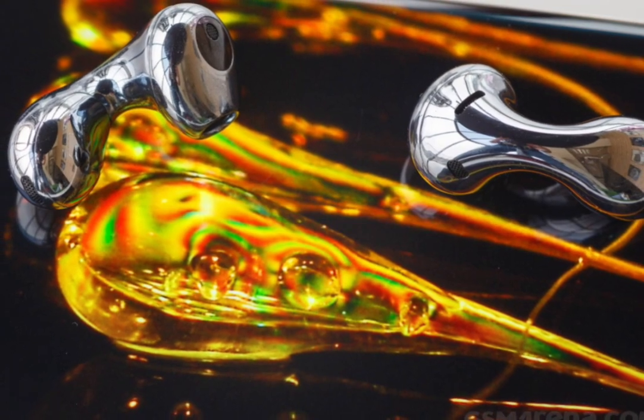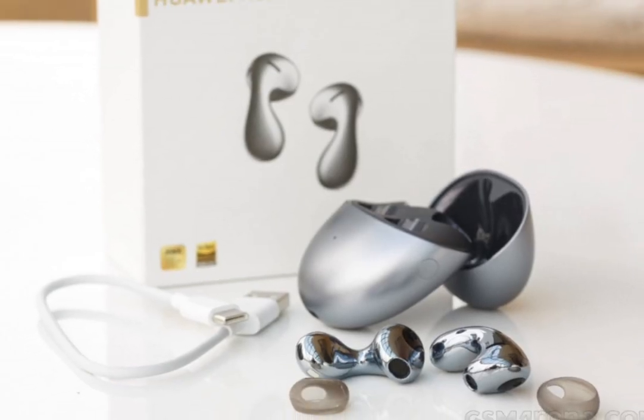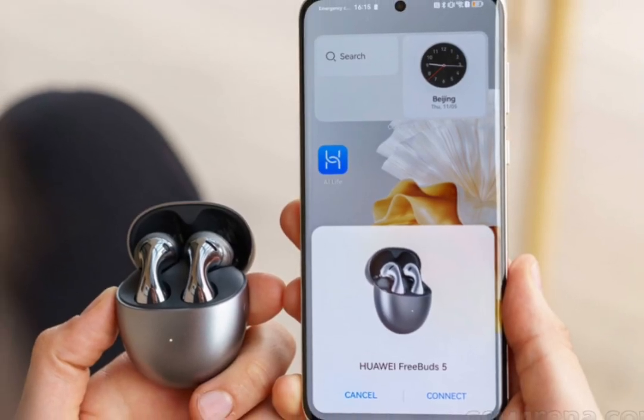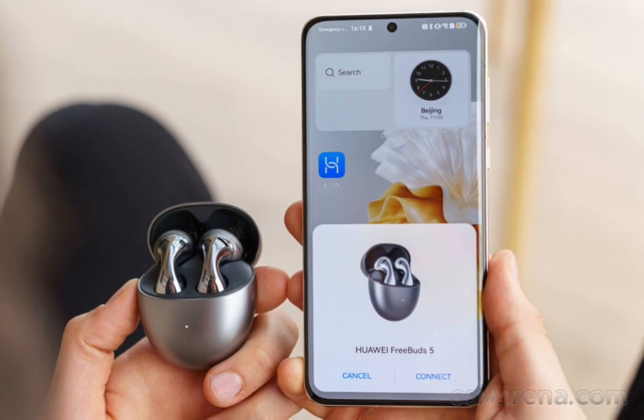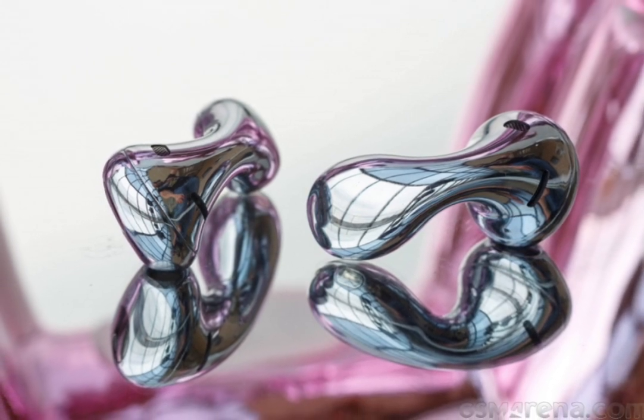The FreeBuds range from Huawei has offered some great wireless earbuds over the years, and the new FreeBuds 5 are the latest entry. They arrive with a bold new design, flagship level features, and a combined 30-hour battery life. FreeBuds 5 come as a successor to 2021's FreeBuds 4, which were a solid pair of open earbuds.